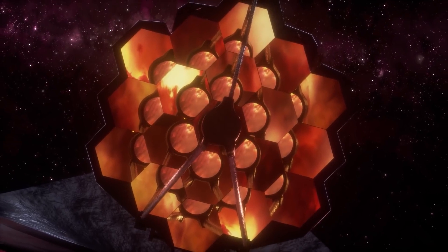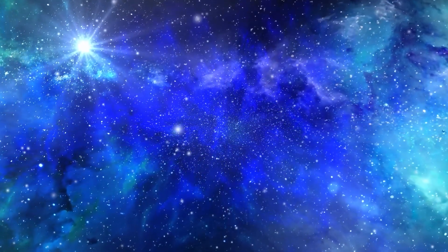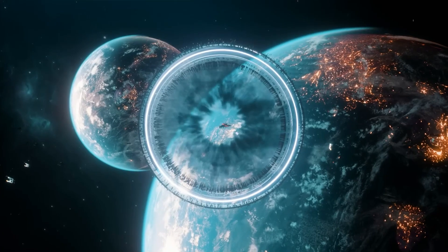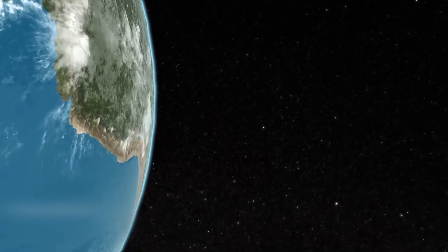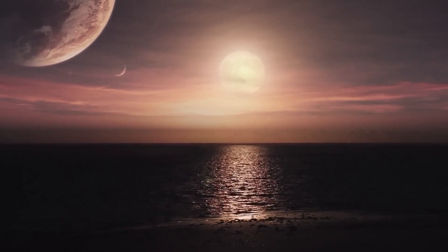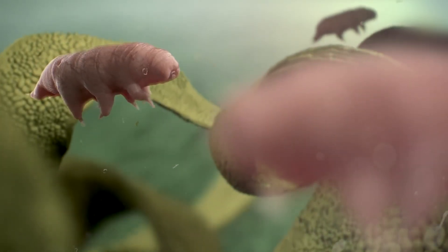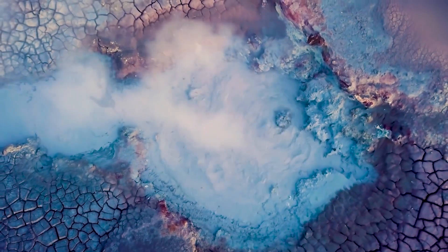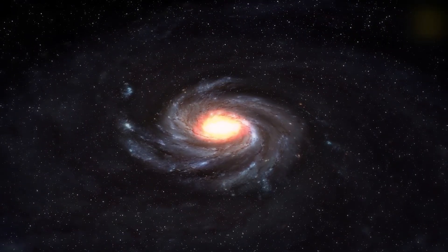As we continue to explore the cosmos with the help of powerful instruments like the James Webb Telescope, we inch closer to answering the age-old question: are we alone in the universe? The search for extraterrestrial life encompasses not only the possibility of complex, intelligent beings, but also simpler life forms such as microbes or plants. One of the most significant developments in this field has been the discovery of extremophiles — organisms that thrive in extreme environments on Earth — which have expanded our understanding of the types of environments that can support life.